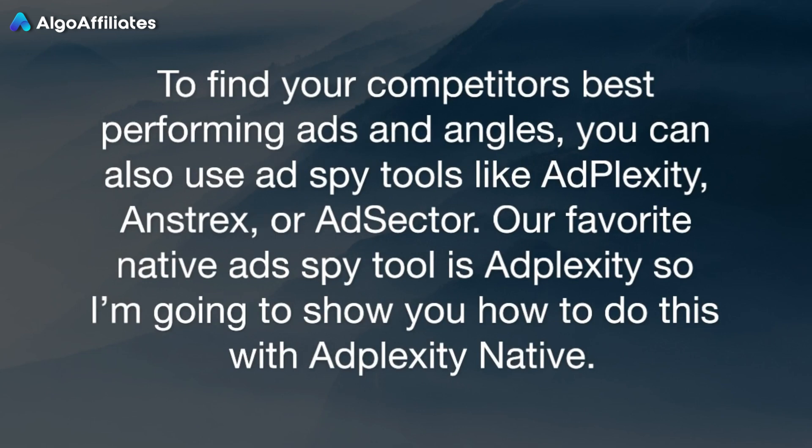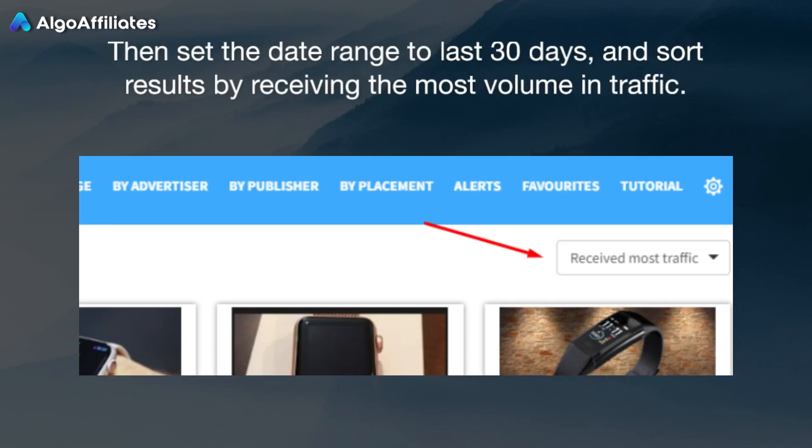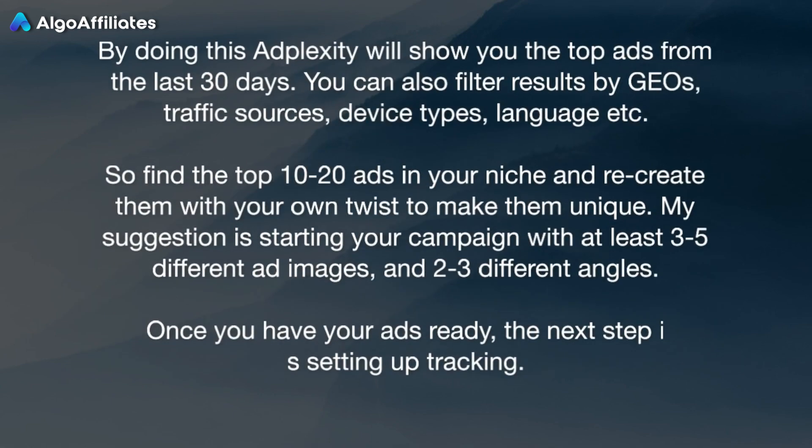Our favorite native ad spy tool is AdPlexity, so I'm going to show you how to do this with AdPlexity Native. Search for relevant keywords like 'smartwatch,' for example. Then set the date range to last 30 days and sort results by receiving the most volume in traffic. By doing this, AdPlexity will show you the top ads from the last 30 days. You can also filter results by GEOs, traffic sources, device types, language, etc. Find the top 10 to 20 ads in your niche and recreate them with your own twist to make them unique. My suggestion is starting your campaign with at least 3 to 5 different ad images and 2 to 3 different angles.